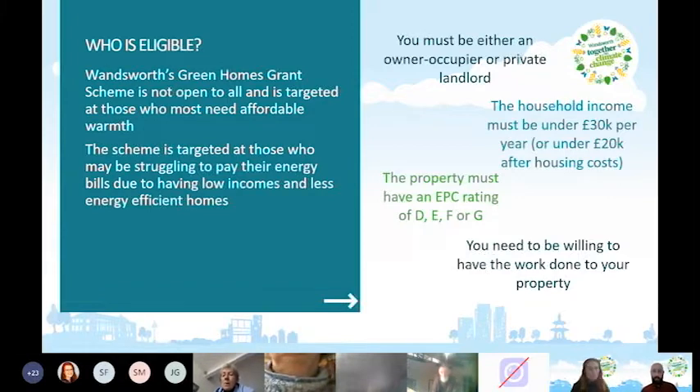The household income must be under £30,000 a year, or under £20,000 once you take away housing costs like rent or mortgage. The property must have an EPC rating of D, E, F, or G. If you don't know your EPC rating, there's a link in the chat where you can enter your property details to find it. If you've moved in the last 10 years or own your home, you likely have an EPC already.